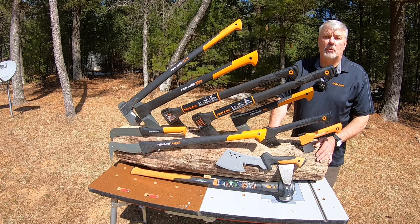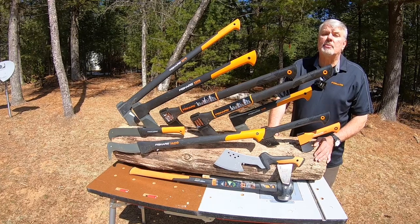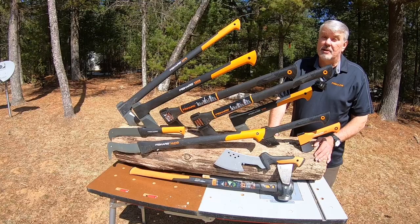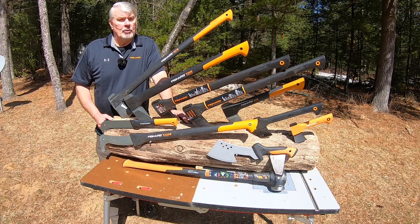Prior to starting my channel nine months ago, Chris from In the Wood Yard and I did a video on all the Fiskars axes — that was about two years ago — and that's Chris's number one video at 734,000 views. So a lot of people do want to know about Fiskars axes.